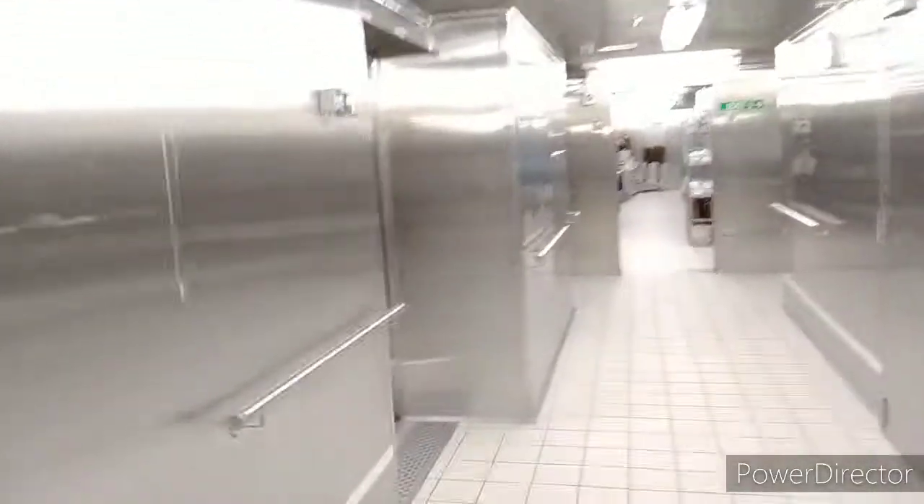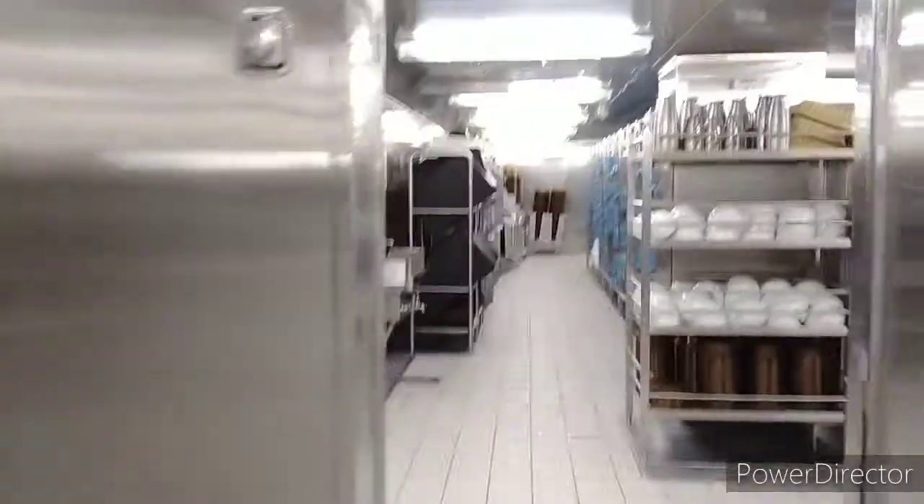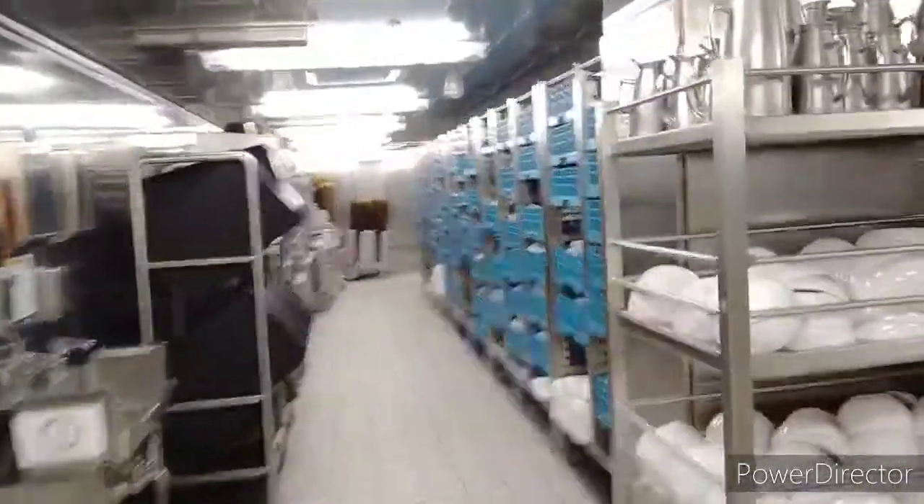As you can see, all our dishes are here — this is where we keep all the dishes. This is the way to the galley, and on the other side is also another dish wash area.